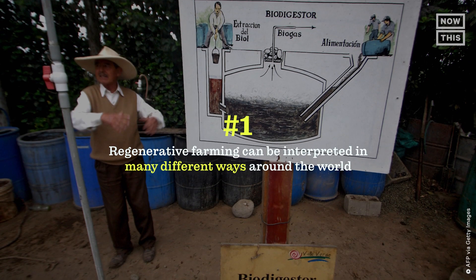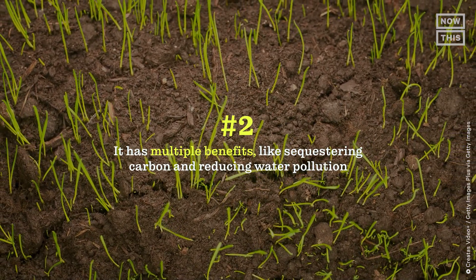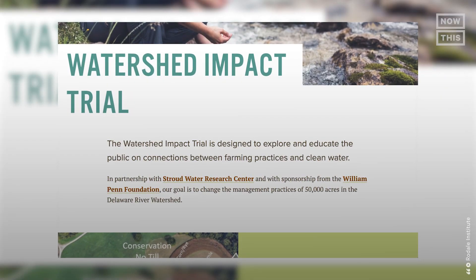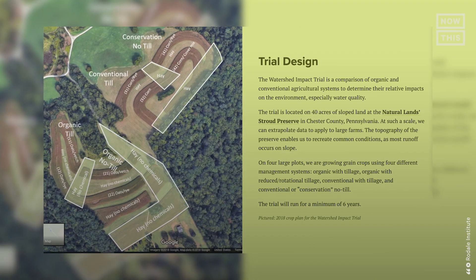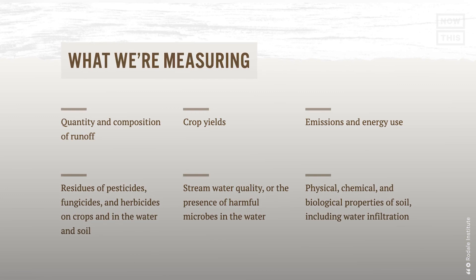Let's recap: Number one, regenerative farming can be interpreted in many different ways around the world. Number two, it has multiple benefits like sequestering carbon and reducing water pollution. Number three, it can take years to transition a farm. The proof of regenerative agriculture keeping water clean is there — for example, the Rodale Institute's Watershed Impact Trial, running for six years to demonstrate how different agricultural practices impact crop yields, stream water quality, soil quality, and infiltration. But when it comes to sequestering carbon, there is some doubt — the numbers regarding CO2 sequestration are mostly projections.